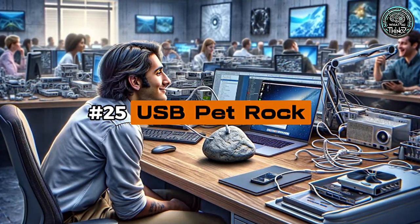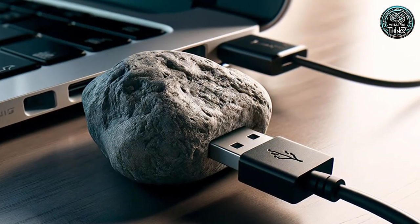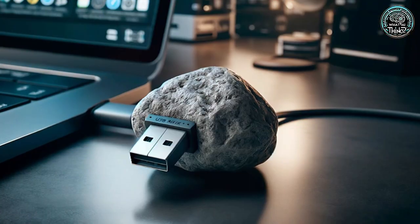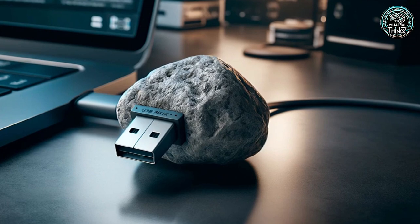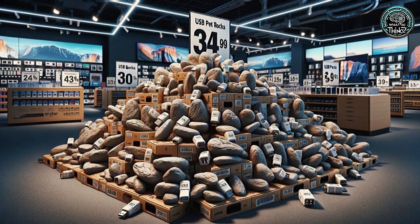Number 25: USB Pet Rock. Back in 2010, the tech scene revisited nostalgia with the USB Pet Rock. It connects to your computer and does absolutely nothing. It's a playful tribute to the classic Pet Rock, serving as the ultimate non-functional desk companion for the modern techie.